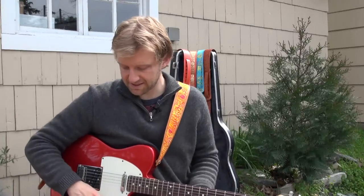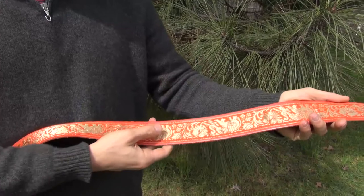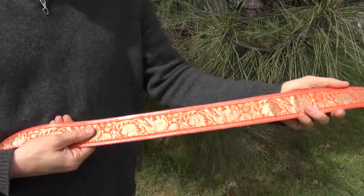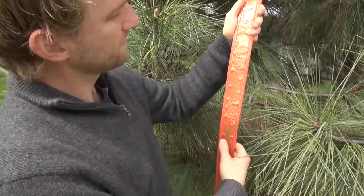Another example is the Thai elephant strap. Part of Cameron's family lives in Thailand, and he thought it would be really cool to incorporate that textile fabric into a strap.